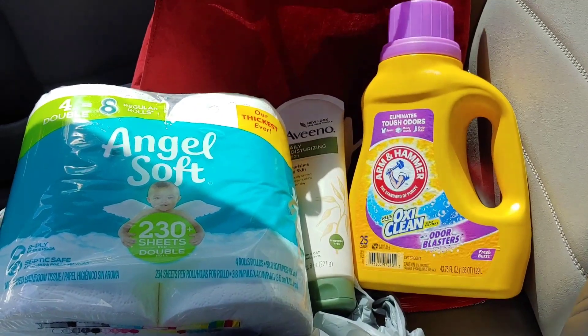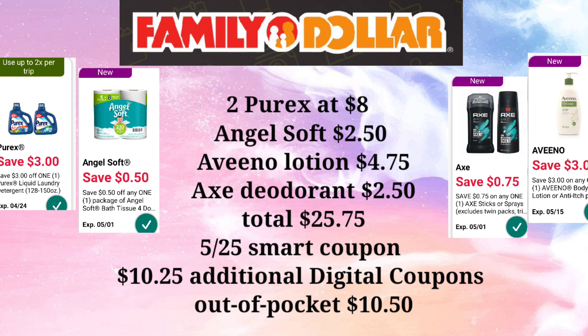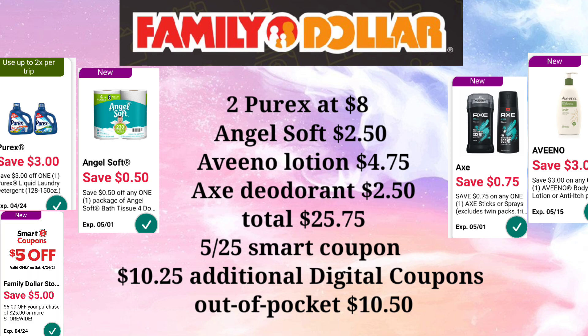Let's go over the $5 off of $25 deal. You'll pick up two Purex at $8 each, one Angel Soft at $2.50, Aveeno Lotion — which in my area rang up at $4.75 — and Axe deodorant for $2.50. Your total before digital coupons and the $5 off $25 smart coupon is $25.75. Enter your phone number at the keypad, the $5 off $25 comes off, plus an additional $10.25 in digital coupons. Your out-of-pocket for this deal is just $10.50 — and remember, one Purex alone is $8.